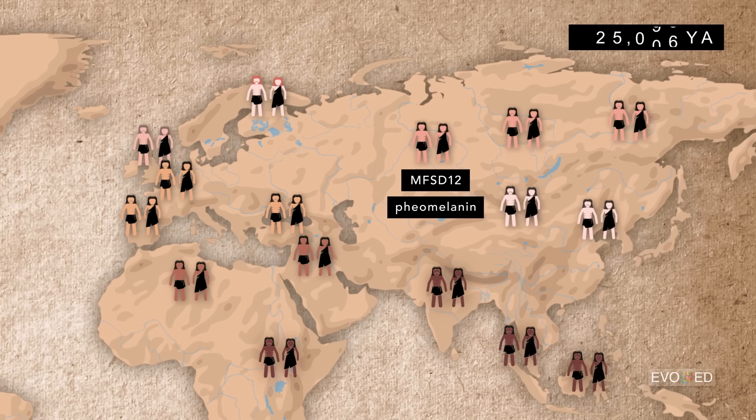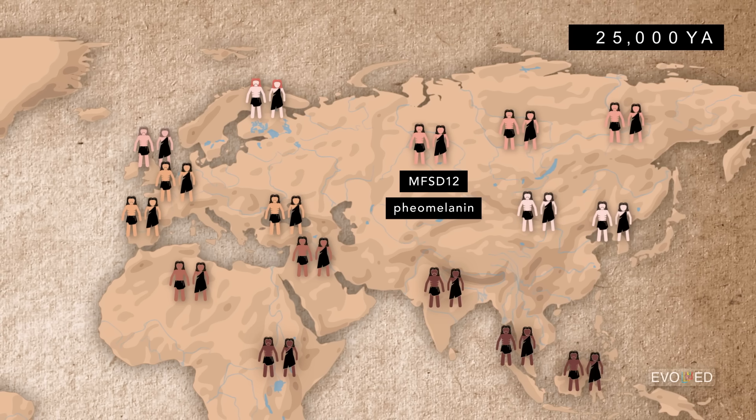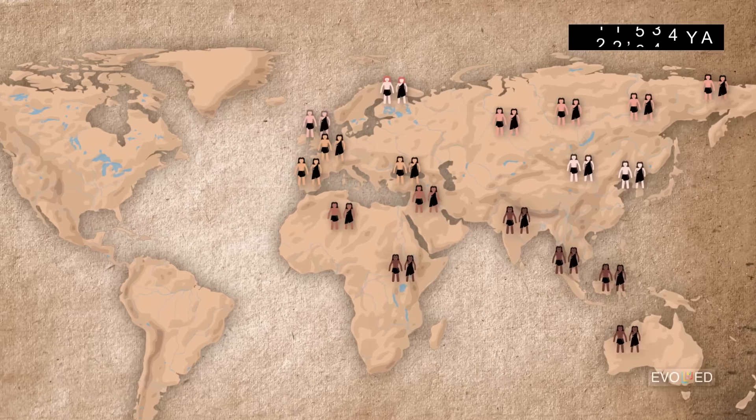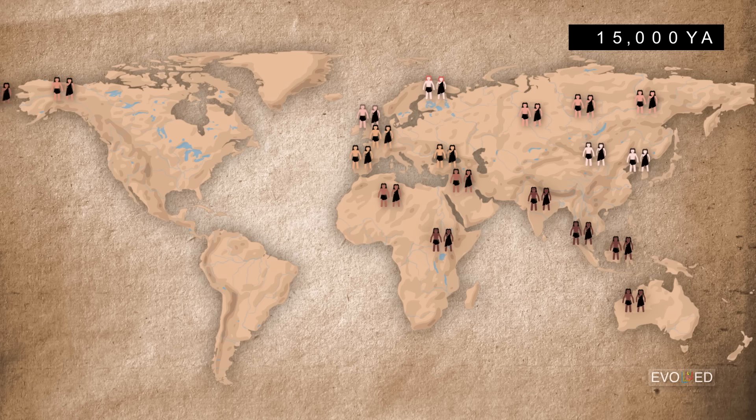By around 25,000 years ago, humans carrying this mutation had reached the eastern edges of the Asian landmass. Humans then continued to migrate east, across the Bering Strait, and into the Americas around 15,000 years ago. Migration then continued rather rapidly across North America, through Central America, and down into South America.